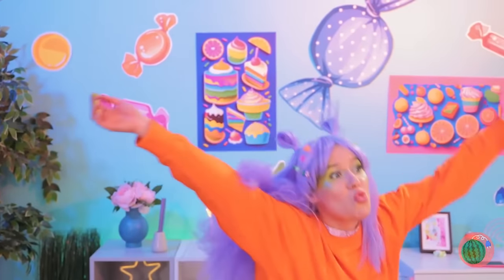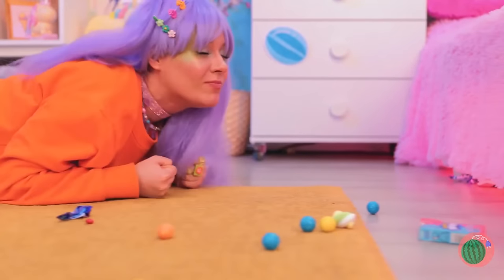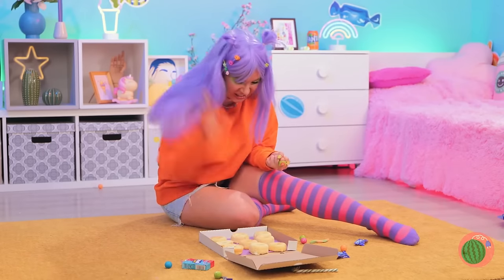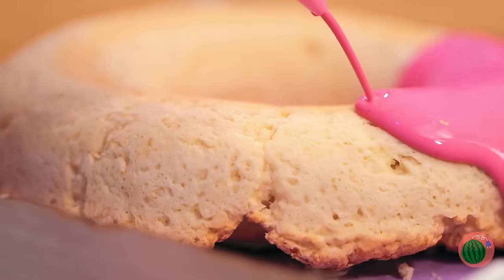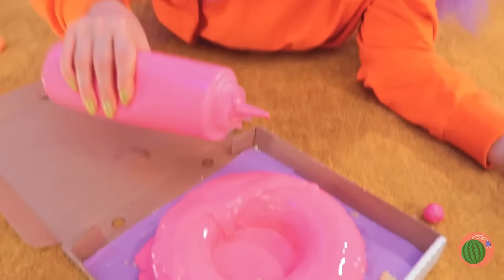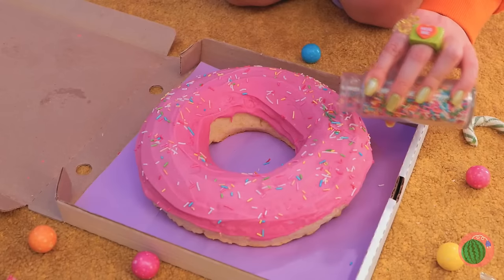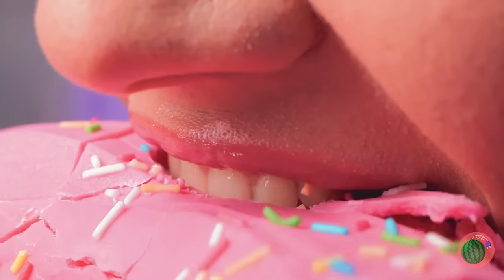Hey, watch your step. Hmm, what's that smell? Quick, let's follow the scent — there's something sweet in that box. Plain donuts! Well, we can fix that. Mush them together into a giant donut, lay it down for a whole lot of icing, time for some toppings like rainbow sprinkles. Now that's a donut — have a bite! This might take a while, but it won't be here for long.